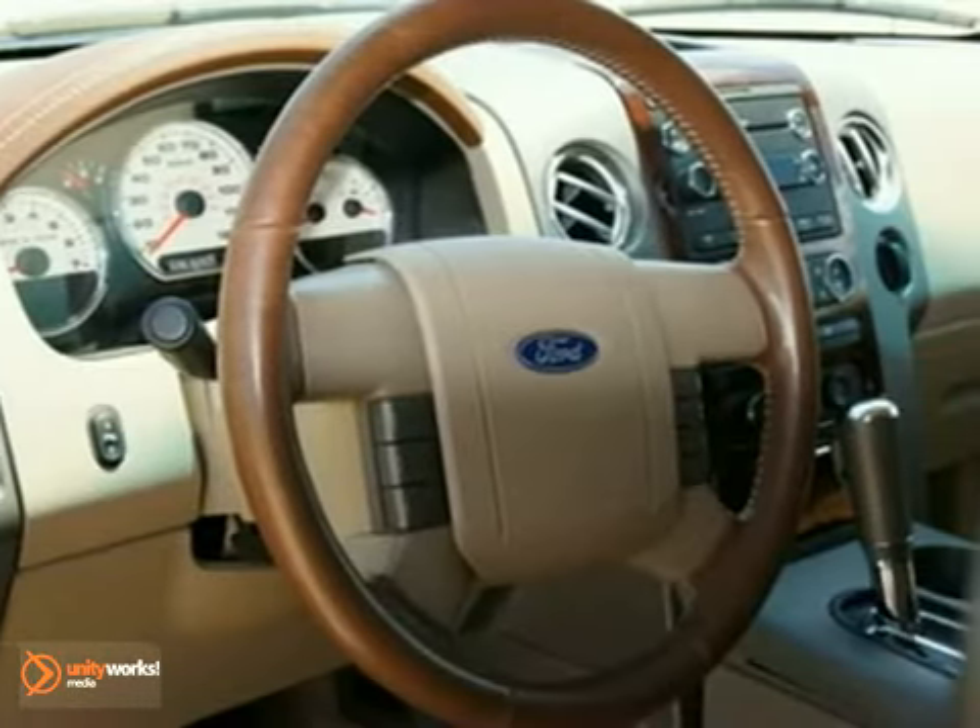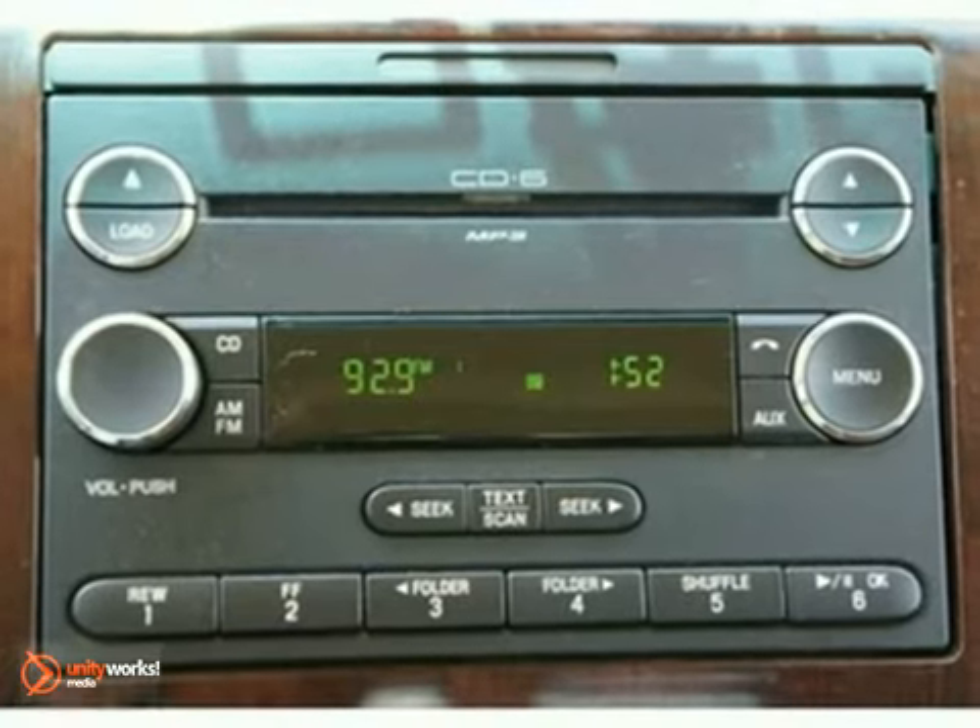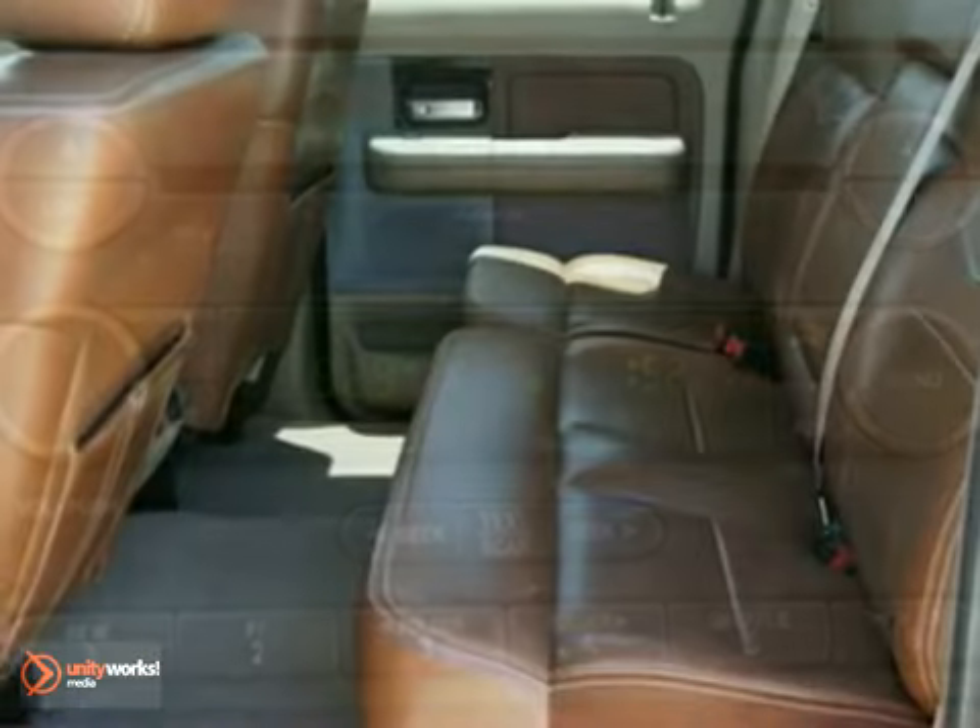It features keyless entry, heated leather seats, and all-wheel drive. It also has a CD player, sunroof, and tow package.